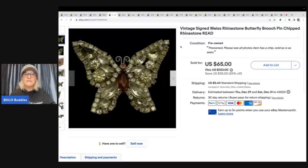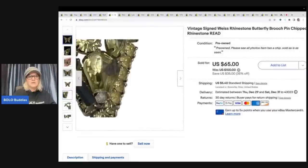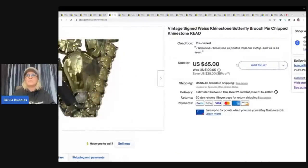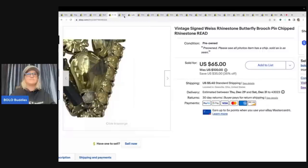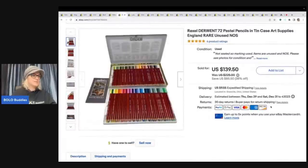Even with the chip, this brooch is still a beautiful piece. Now let me tell you a funny story about these pencils — I bought them at an estate for about a dollar. I wasn't sure if they'd be big money or not, but I looked them up.